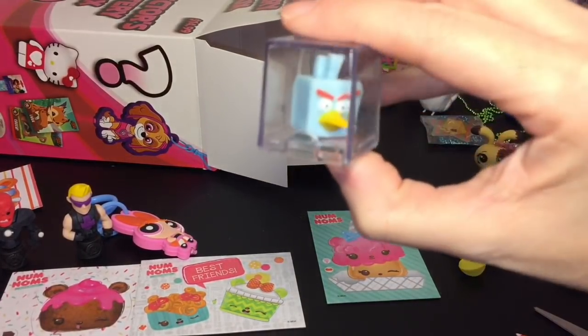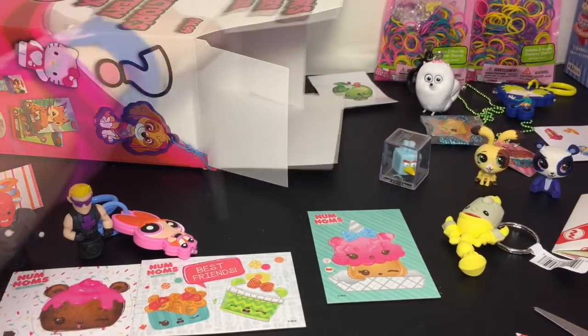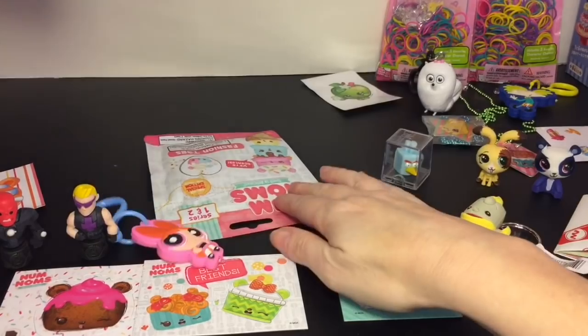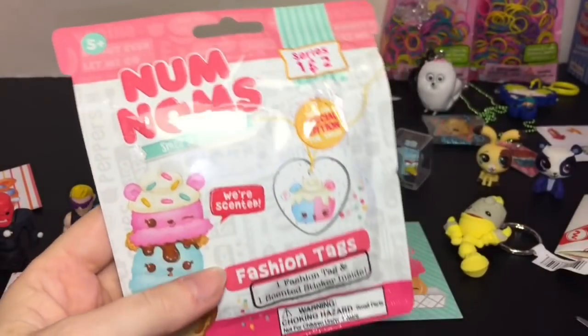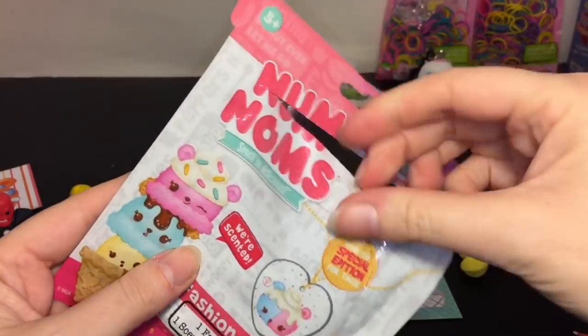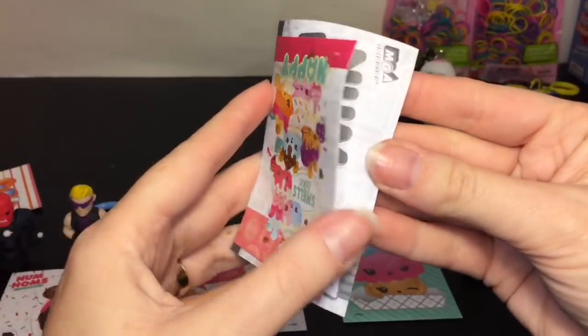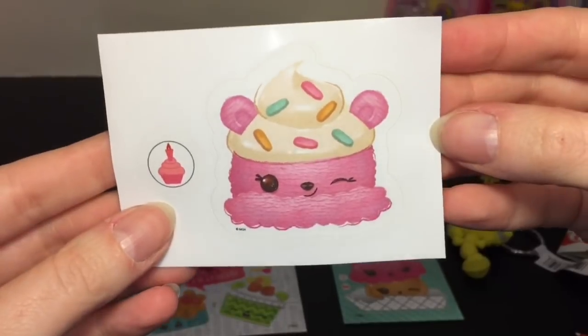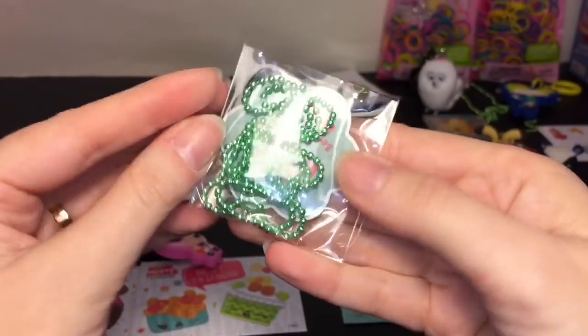It looks like the Angry Bird was just in there by himself with no packaging. And our last item is a Num Noms fashion tag — I've opened these in the past, they're very cute. You get a sticker that's scented, and we have the cute little birthday bunny!